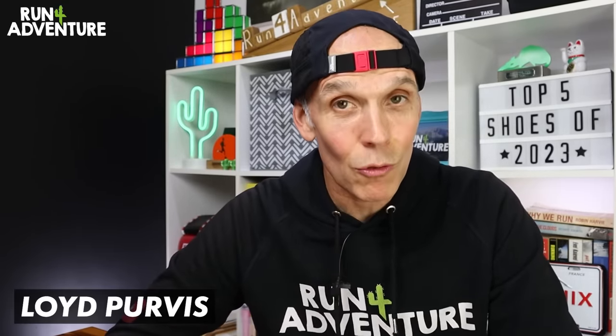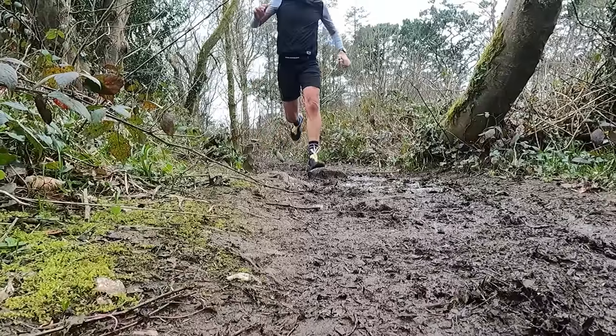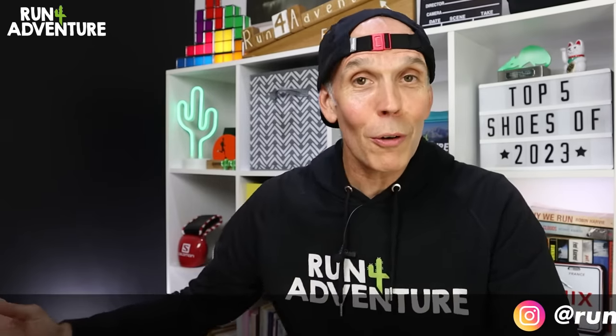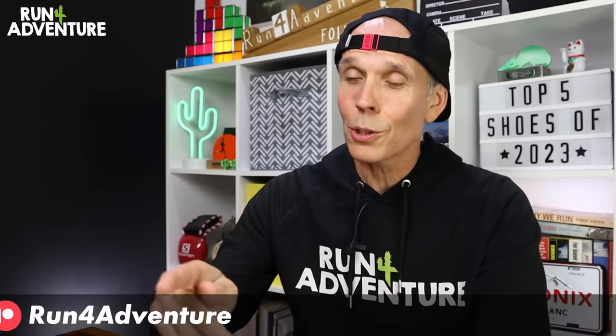Welcome back folks, thanks for joining us for another video. I'm Lloyd Purvis and this is Run for Adventure. It has been a really good year for testing out shoes and I've enjoyed running in quite a few pairs, which made picking this top five list pretty tricky. Once we've gone through the list, I'm also going to give a few honourable mentions to shoes that almost made it but came really, really close.